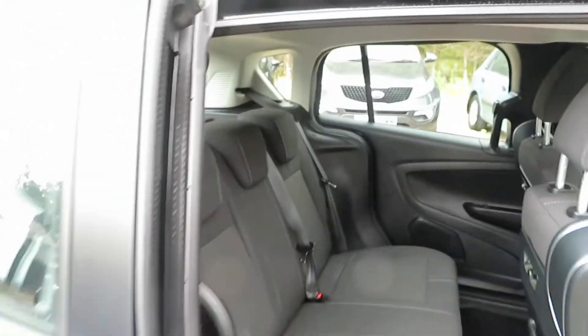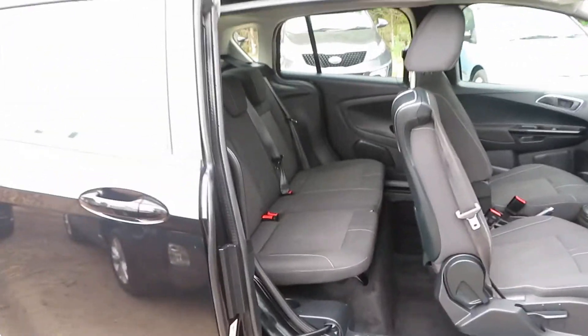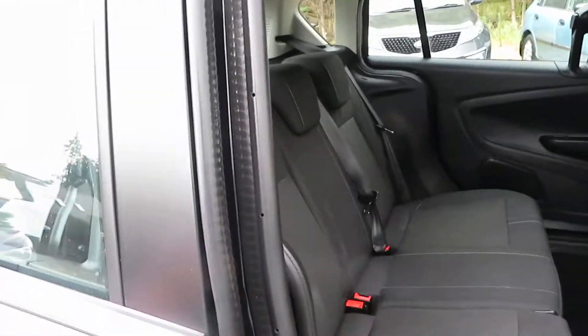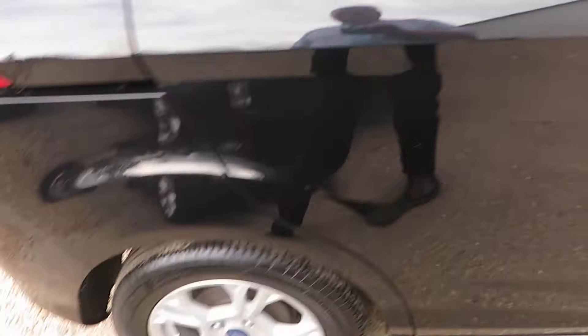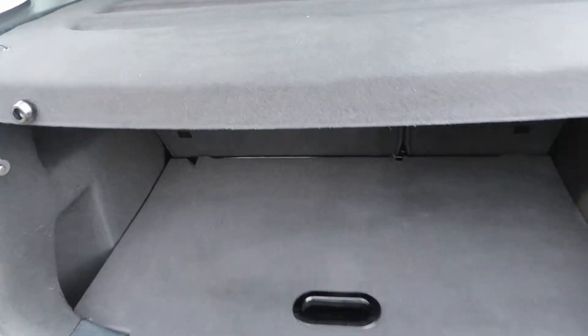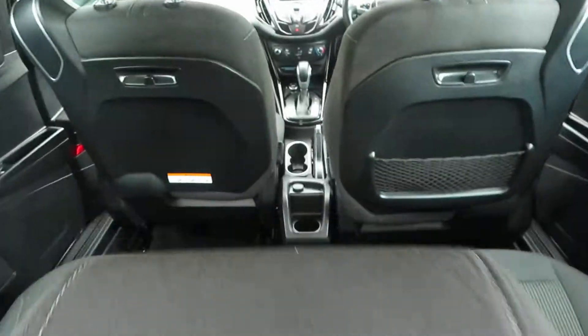The thing with a B-Max is the accessibility — getting in and out of it is so easy. Nice alloy wheels, rear parking sensors. It's a 1.6 petrol. Good sized boot with some extra storage for your shopping bags.